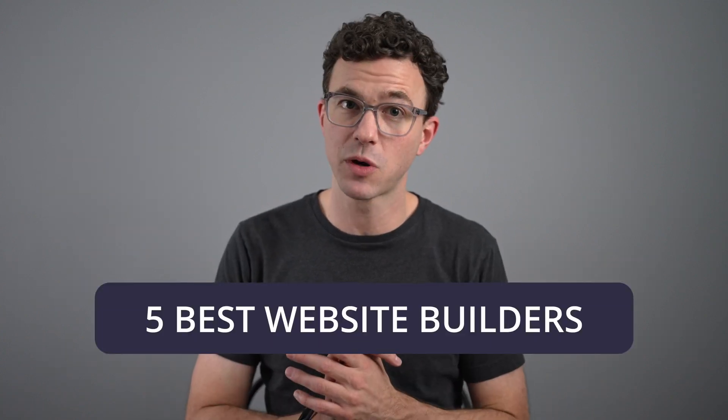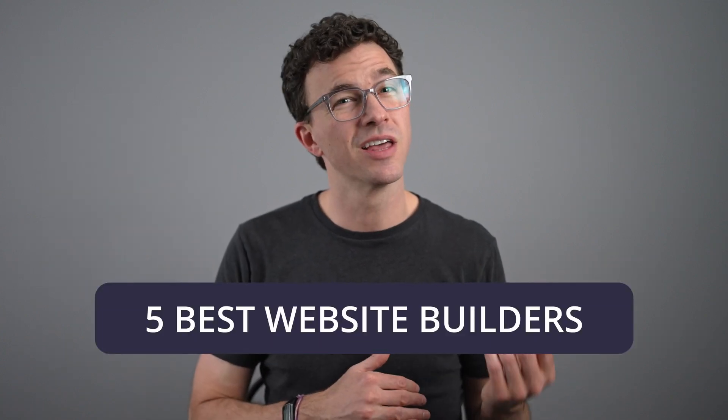You're ready to build your website, but not quite sure which website builder to choose. My team and I have tested out a bunch of different website builders, and in this video we're going to go through the five best website builders in 2023. There's no one best website builder, but after going through this video, you're going to have a pretty good idea which website builder best fits your particular needs.